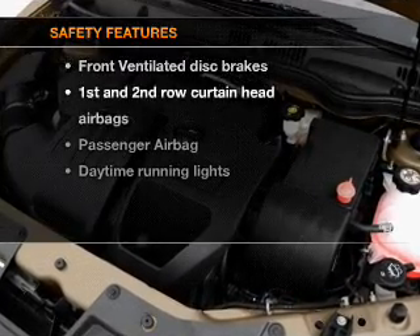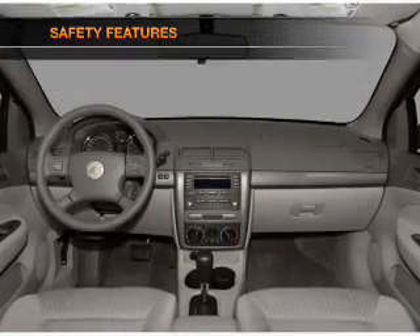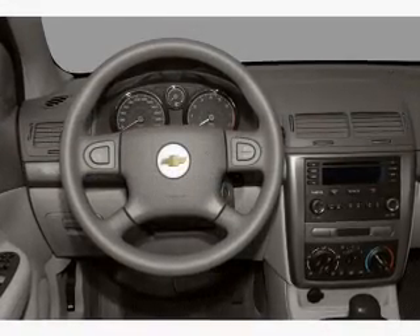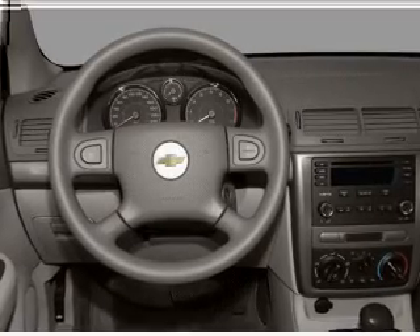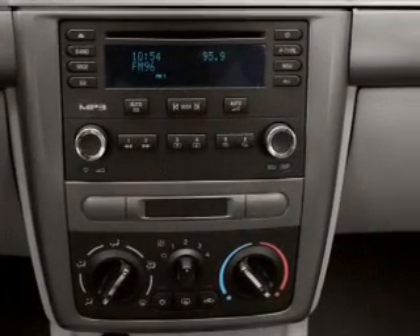If safety is a high priority, rest assured knowing that these top safety components are included: front ventilated disc brakes, passenger airbag, curtain head airbags, and daytime running lights. Our website offers more information on all of our vehicles.